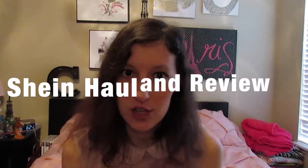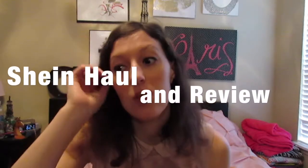Hey guys, it's Caitlin and welcome back to my channel. Today I'm going to be doing a haul slash try-on video for you. I ordered some clothes from Shein — it's kind of a website that's been going around. It's kind of like Romwe, which I did a video about a little while ago, which I will leave linked in the description if you haven't seen it already.